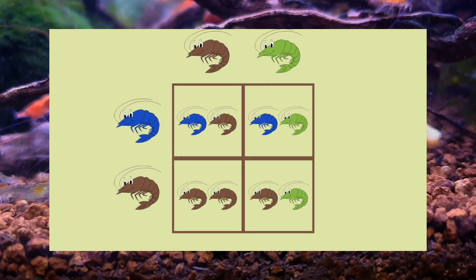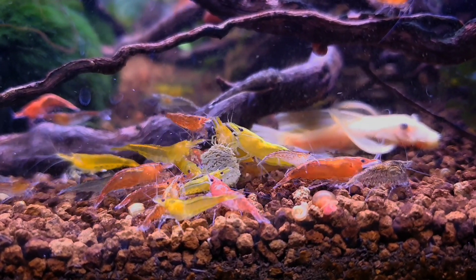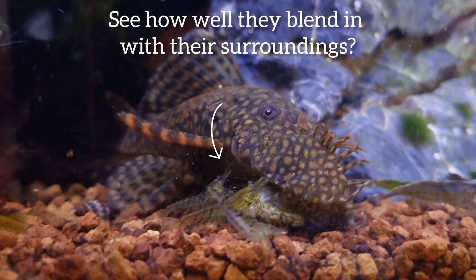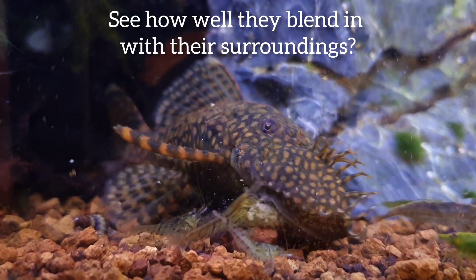I personally don't mind this since my mixed shrimp were placed into my community tank. It was just a fun experiment for me to see what colors would pop up over time.